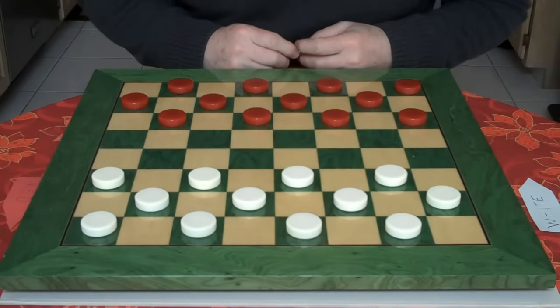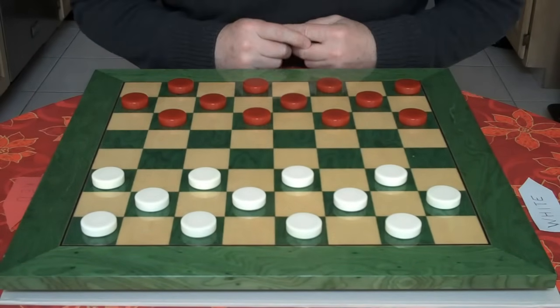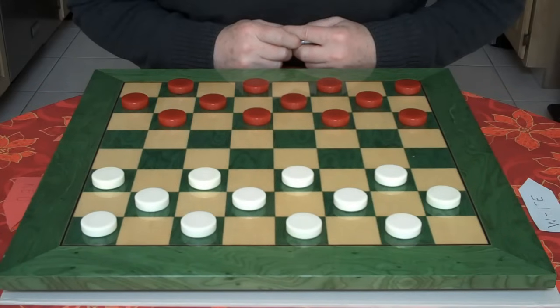Hi. Welcome to Playalaw. The topic today is the secret of winning in checkers.